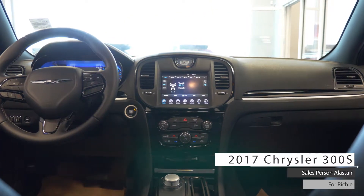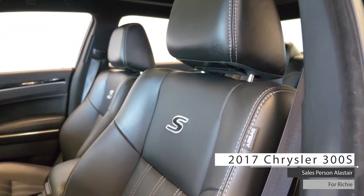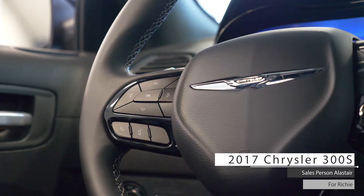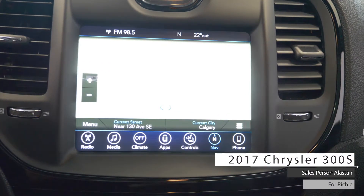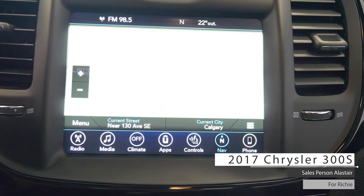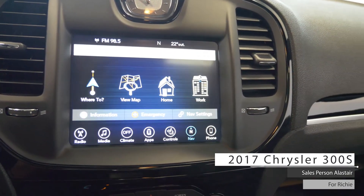Aside from your standard features, this vehicle includes automatic headlamps, power adjustable seats with lumbar adjust, steering wheel mounted audio controls with cruise control, an 8.4-inch touchscreen media center with AM-FM radio, Sirius satellite radio, Uconnect voice command with Bluetooth, and a voice recorder.